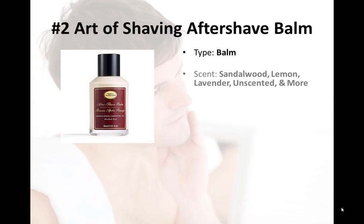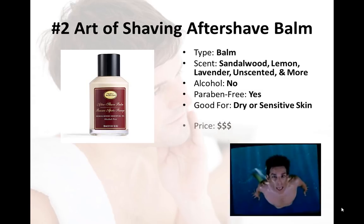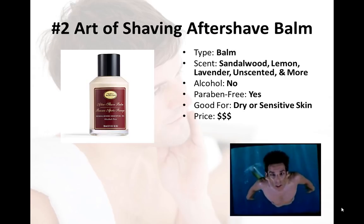Number two on our list is the Art of Shaving Aftershave Balm, which has really earned its spot as the best aftershave balm on the market today. Art of Shaving is hands down one of our favorite male grooming companies — these guys truly know what they're doing when it comes to a high quality shave, and their aftershave balms continue this pattern of excellence. They have a wide variety of scents including sandalwood, lemon, lavender, and unscented — we find sandalwood to be the most pleasing and most manly. It's a little pricey, but a little goes a long way, so a bottle will last you quite a while.